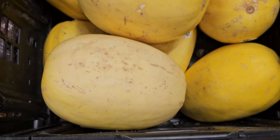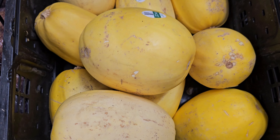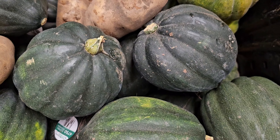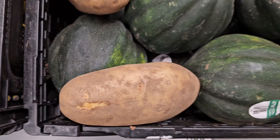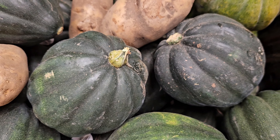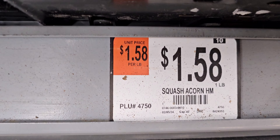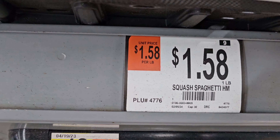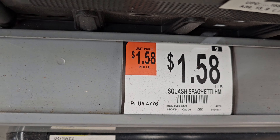You can buy squash at Walmart. There's a yellow one, and they also have acorn squash. Some people think those are potatoes but they're squash — they call them acorn squash. The yellow one they call spaghetti squash.